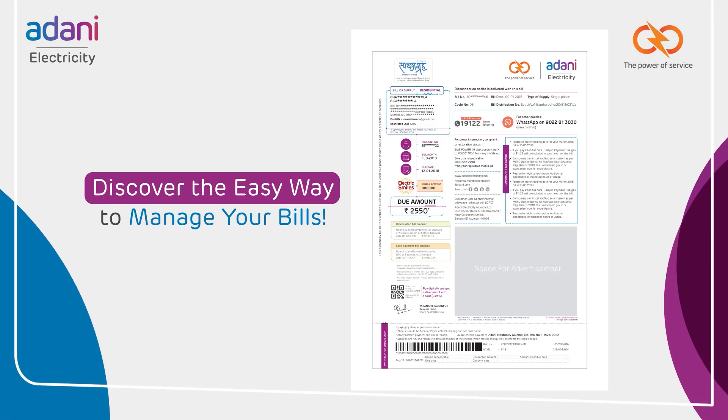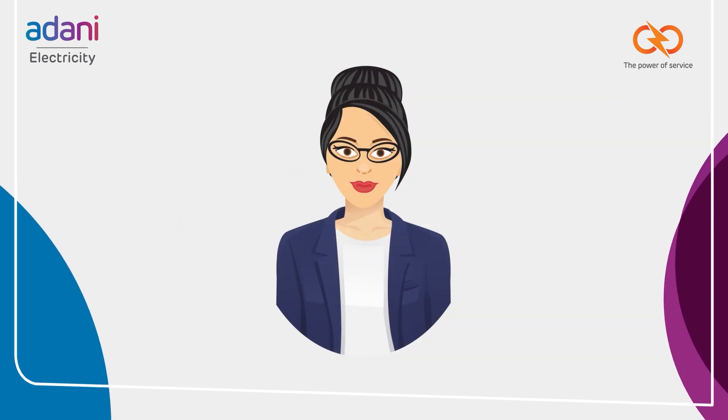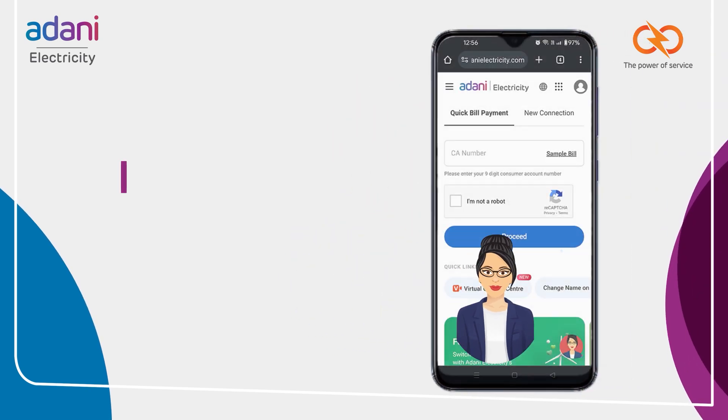Introducing the Duplicate Bill Service offered by Adani Electricity's website chatbot, Electra. Need a copy of your bill? Simply ask Electra — how?